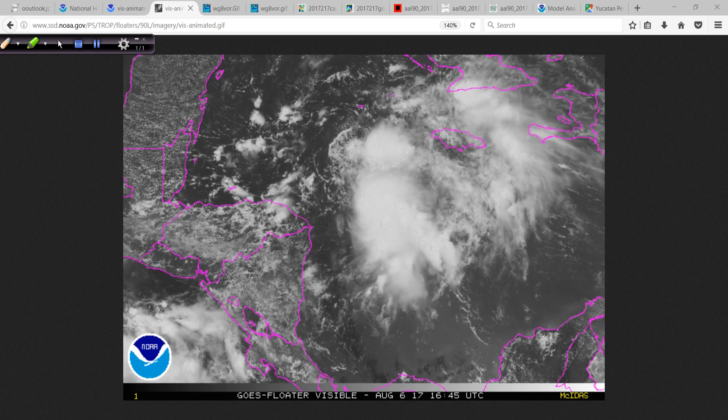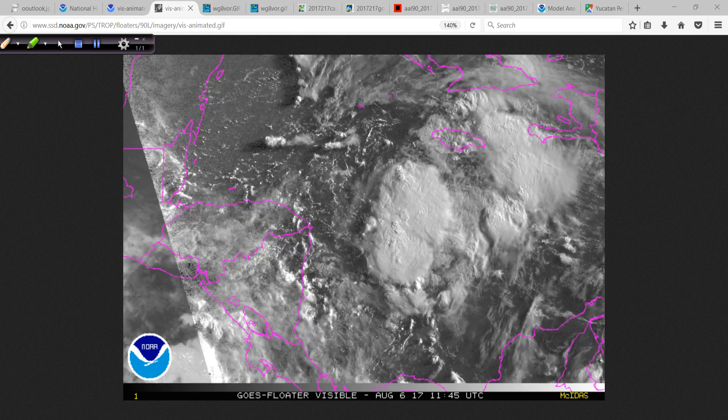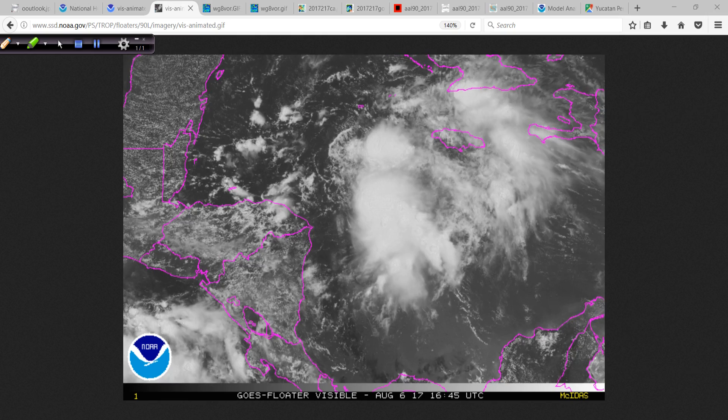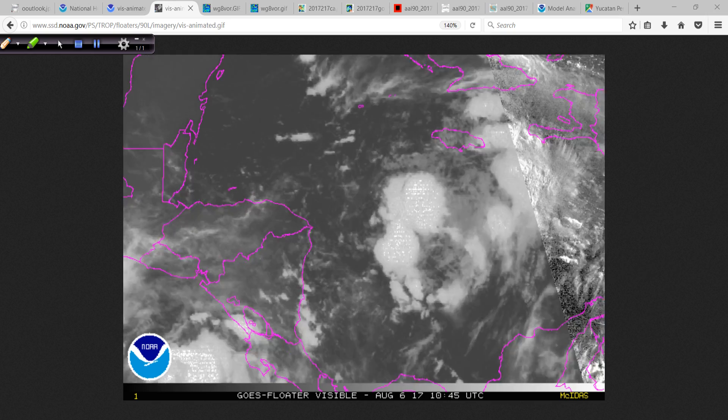The good news is it will cool you off. The bad news is you can get some heavy rain, and some of that mountainous terrain doesn't sit too well. But this will pass over the next 24 hours, and then it will probably just be really hot again after that.